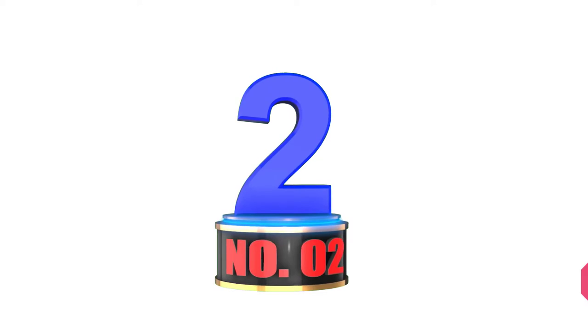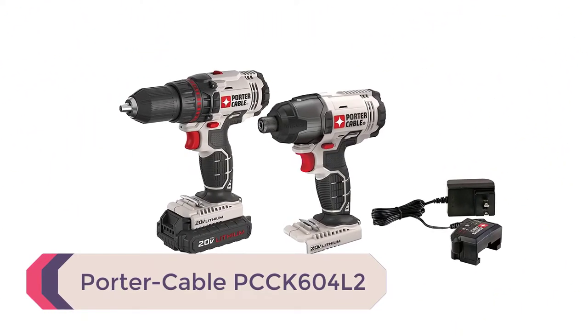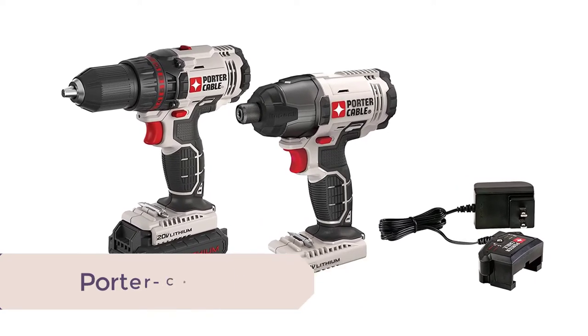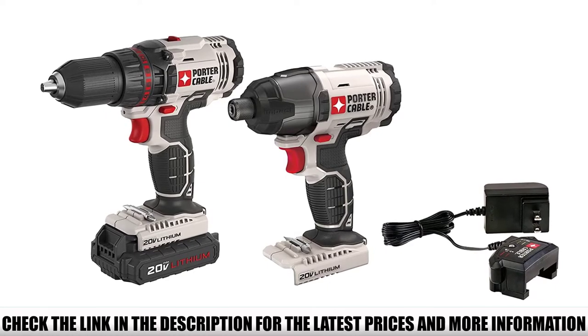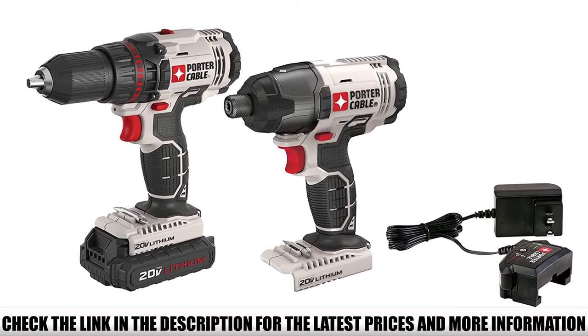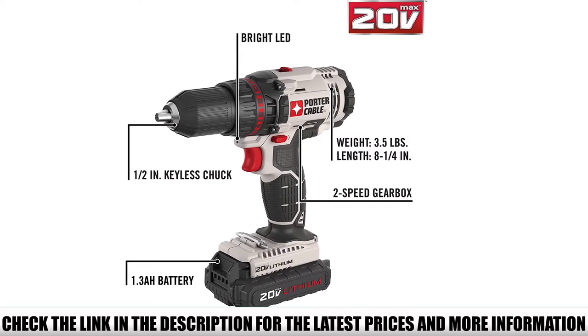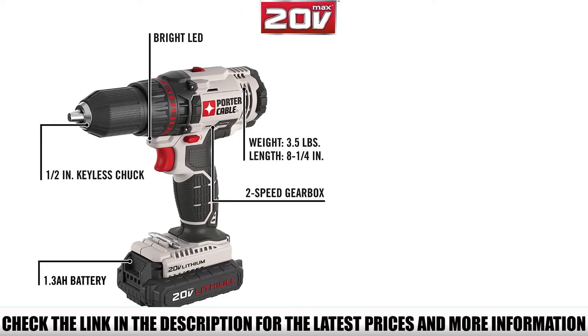Number 2: the Porter Cable PCCK604L2. Porter Cable is one of my favorite power tool brands because they make some of the best power tools on the market today. With this cordless drill and impact driver kit, you've got two cordless tools — a combo kit to help you with every type of drilling and screw-driving task.